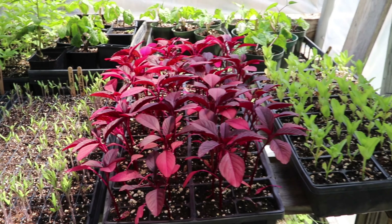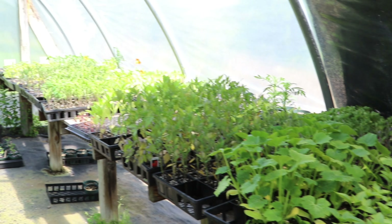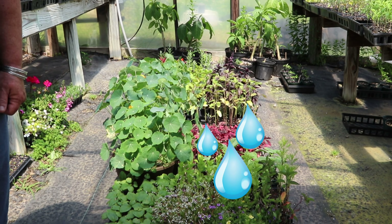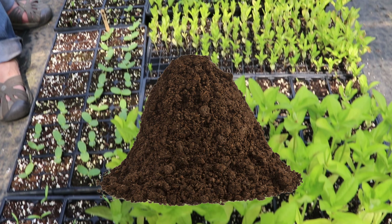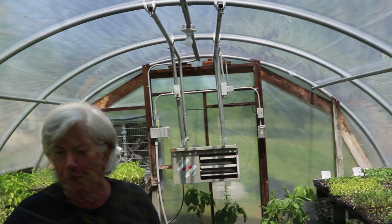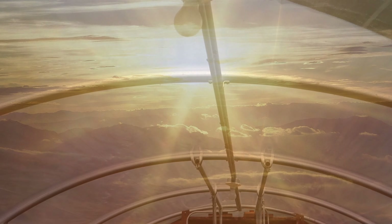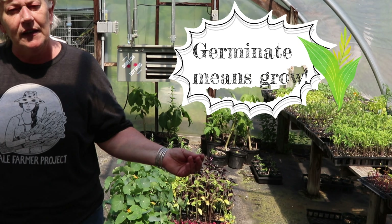It helps us start our seeds early and then we plant them out in the field once the weather gets warmer. We have all sorts of vegetable, flower, and herb plants growing in here — basil plants, tomato plants, all sorts. But it takes a lot to grow these plants. We have many items that are non-living that assist us: water is non-living, soil is non-living, sunlight is non-living. All of that comes together to help us grow our living plants.